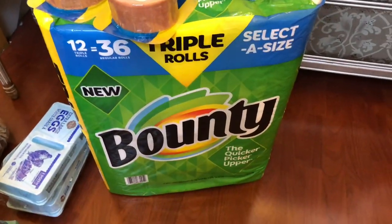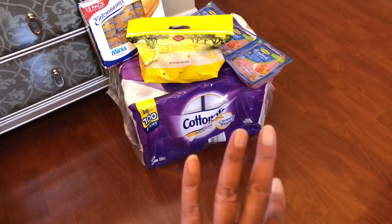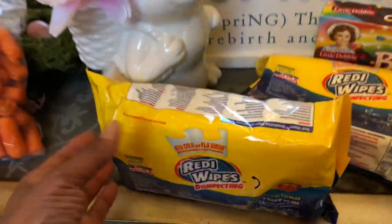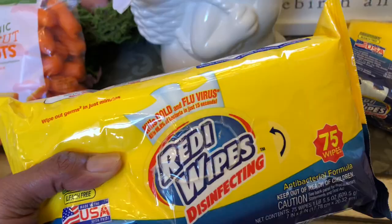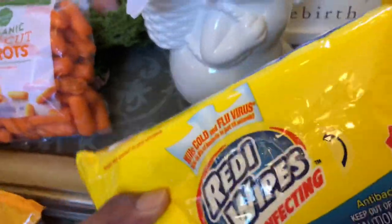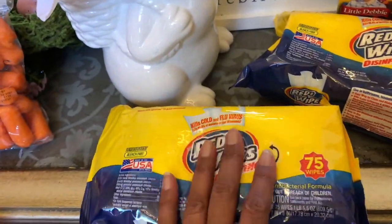I needed tissue and bathroom toilet paper, so I picked that up. They were blowing these out for 94 cents — even though I don't need any wipes, I just picked these up. These are Ready White disinfectants. I love the way these smell and they say they kill 99.9% of germs. I got one for my car and one for Art's car.